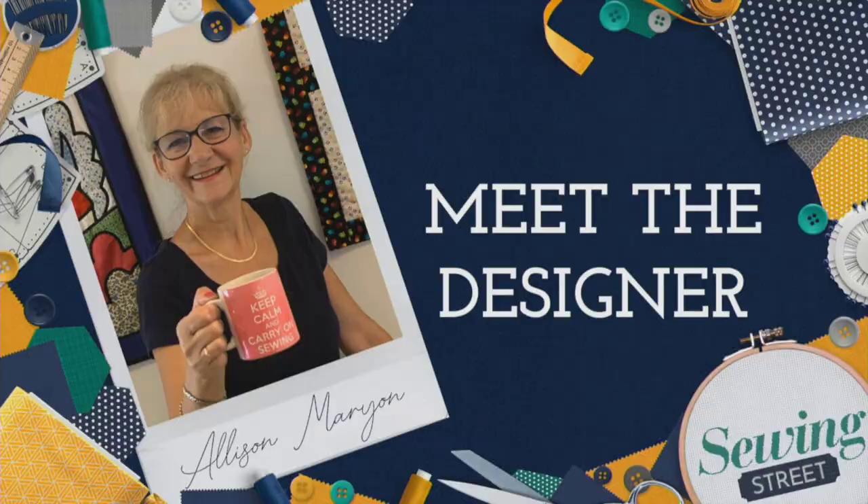Hi there! My name's Alison Marion and I'm thrilled to be joining the Sewing Street family. I live in Staffordshire where I run a couple of sewing groups and I have a passion for vintage sewing machines and appliqué. I've stitched in some form for as long as I can remember, but I absolutely love teaching and helping people stretch their skills, and hopefully demystifying some of the techniques that can be quite daunting for beginners. I'm looking forward to meeting the team and getting into the studio — see you soon!